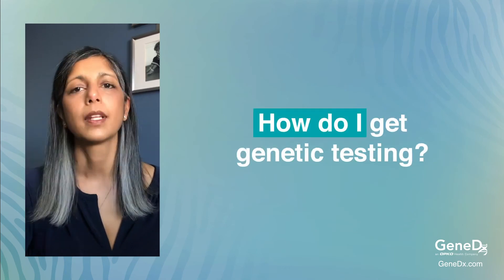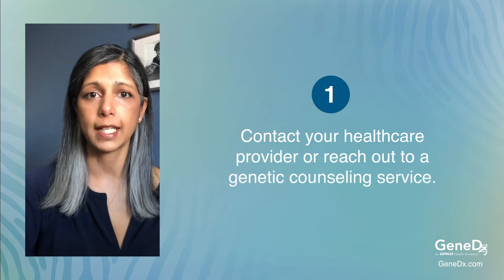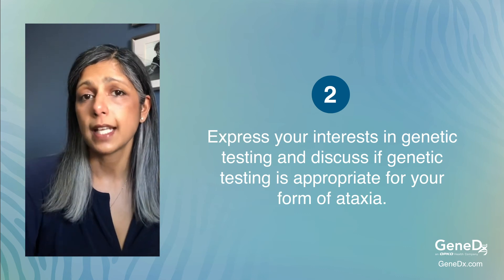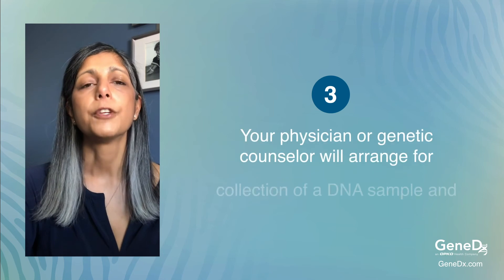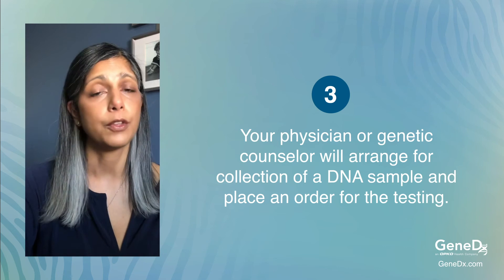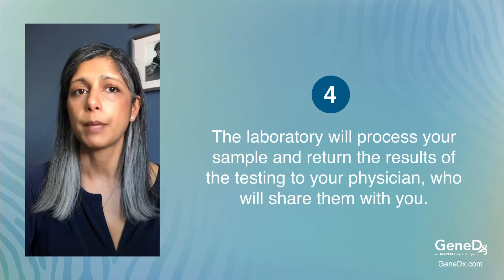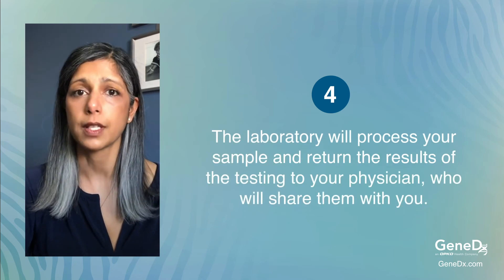So how do I get genetic testing? First, contact your healthcare provider or reach out to a genetic counseling service. Express your interest in genetic testing and discuss if genetic testing is appropriate for your form of ataxia. Your physician or genetic counselor can arrange for collection of a DNA sample, which is either through a blood test or a cheek swab, and order the testing. The laboratory will process your sample and return the results to your physician, who will then share the results with you.